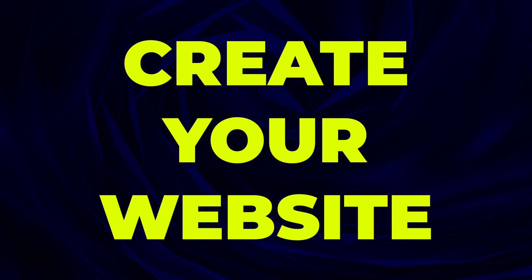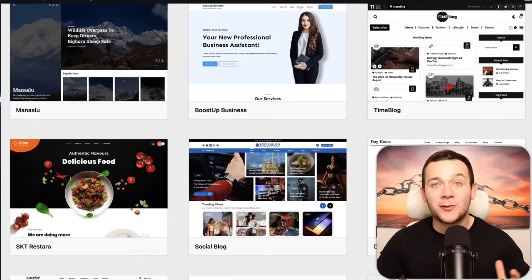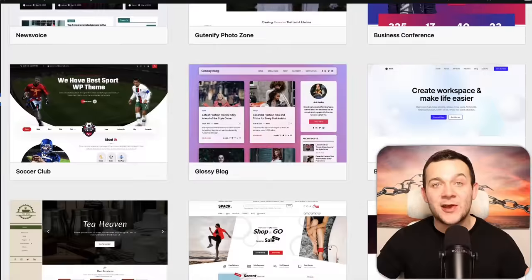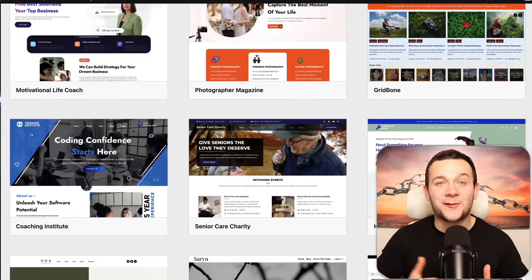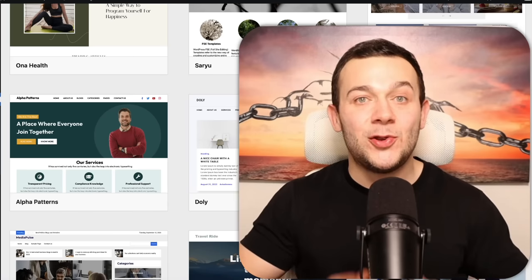Once you've selected your niche, the next step is to create your website — this is where we're going to be hosting our product recommendation articles and how shoppers are going to find our articles on Google. I'm going to show you how to easily launch your website in literally a couple of minutes without writing a single line of code by using WordPress. We just need to select from any one of WordPress's thousands of pre-built website templates, and in a couple of minutes we'll have a fast-loading, SEO-friendly affiliate marketing website.